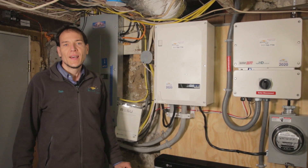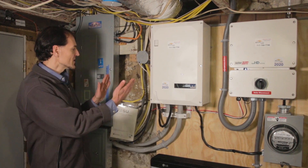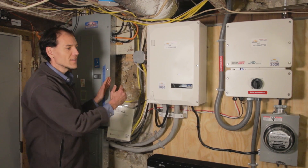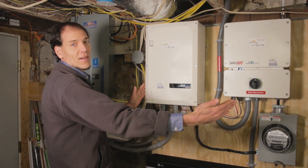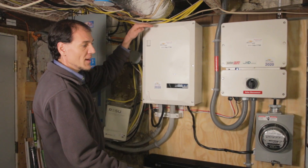All right, now we're in the house and I'll get to show you where the magic happens. First, some context — this is an old house, as you can see in this wall, built here in the late 1800s. The installers did a great job putting all this equipment in a very narrow space, both in height and in width.